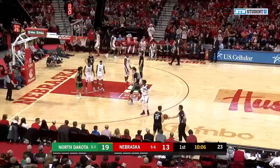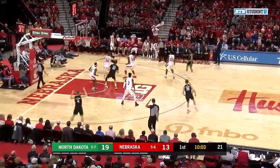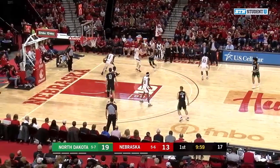Cam Mack coming off that triple-double — first ever recorded triple-double in men's basketball history. What a feat, Dustin. That's unbelievable.